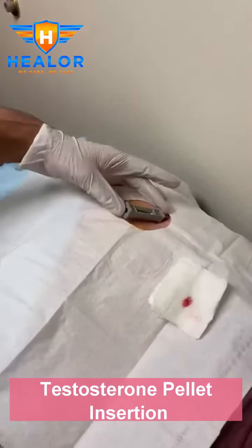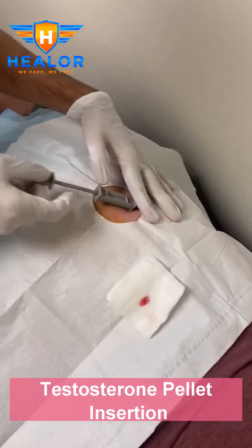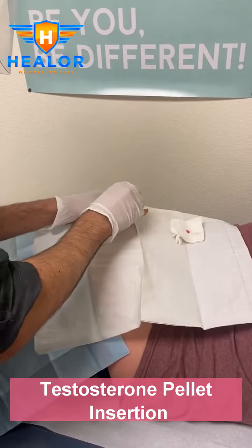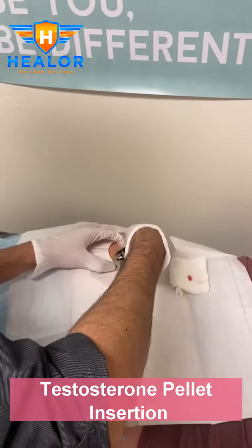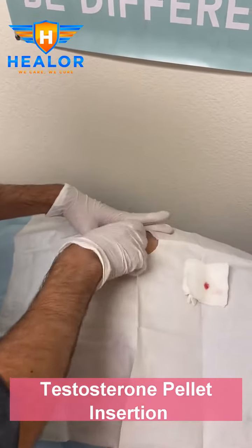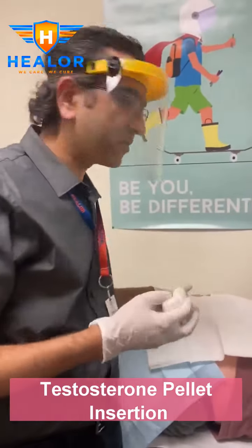We're simply going to push them under the skin. The pellets are gone — good. And that's it. We inserted four testosterone pellets.